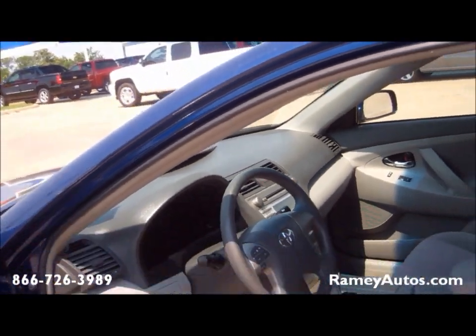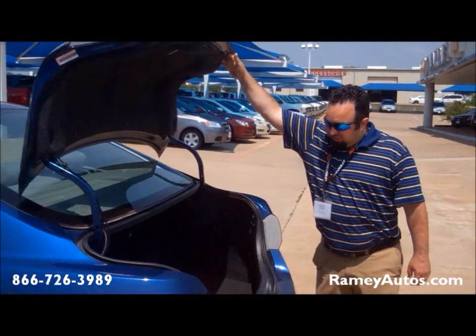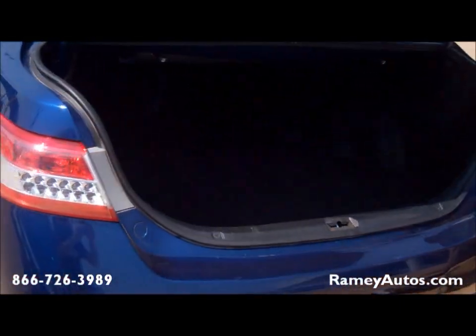CD player. Working air. Plenty of space in the trunk for at least two grown people.